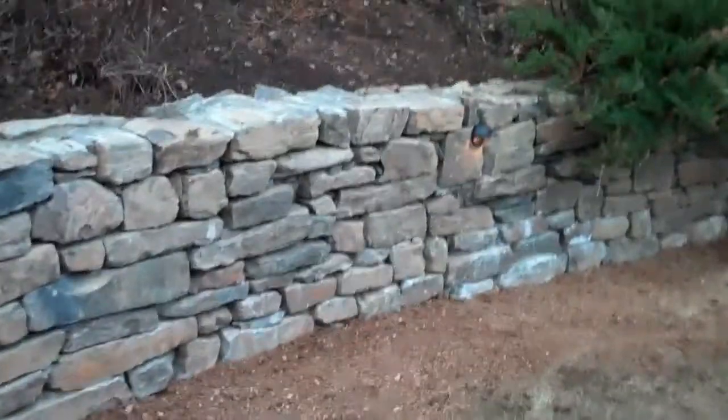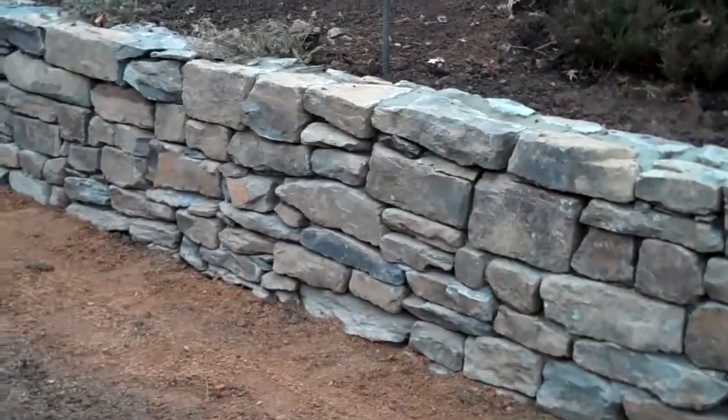Contingent on the weather — sometimes it snows and we're held up a day — but any hardscape project can be done in the wintertime, and this is just a testament to it.